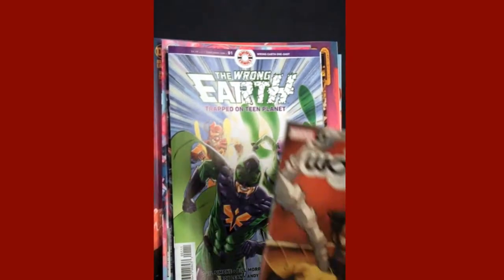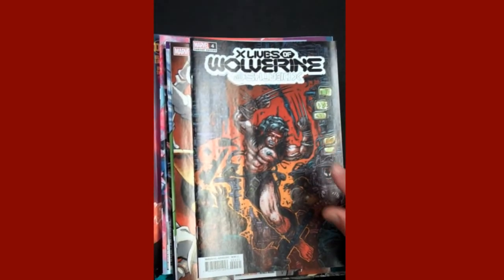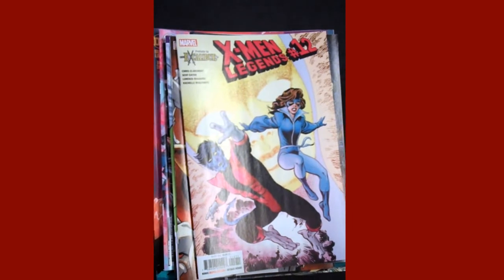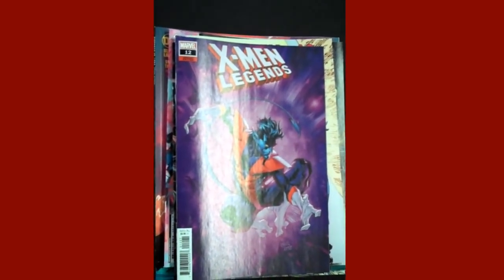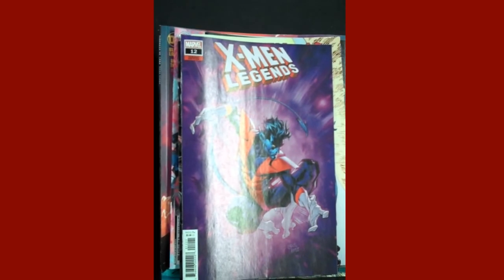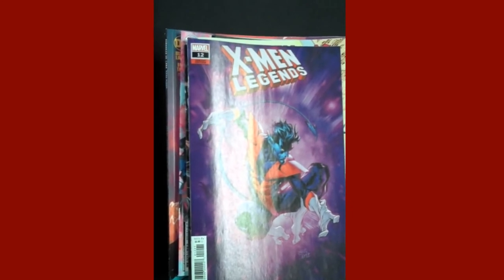From Marvel, we have X-Lives of Wolverine and the variant cover. Also from Marvel, X-Men Legends number 12 and there's the variant cover. Again, if there was a Marvel title you know is out and you didn't see it, it should be here hopefully by next week. All of these items will be on sale here at Fox Comics tomorrow, Wednesday, March 9th, here in beautiful Marion, Illinois. Thanks.